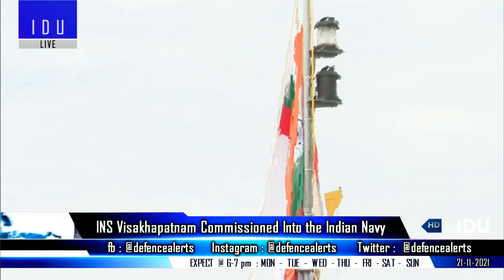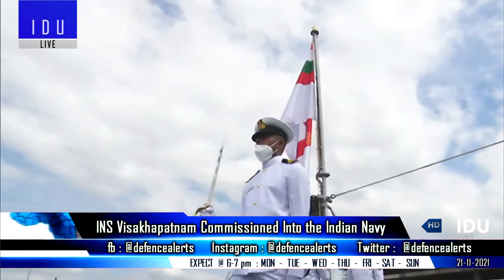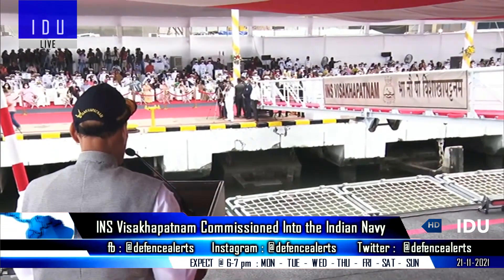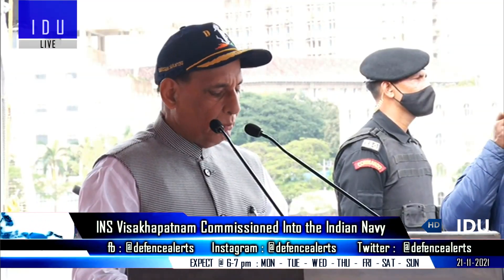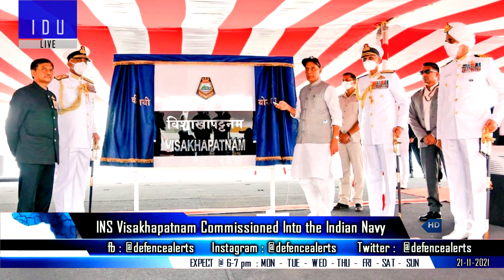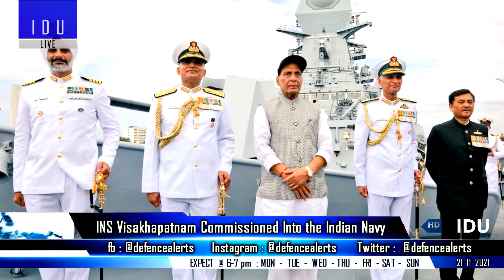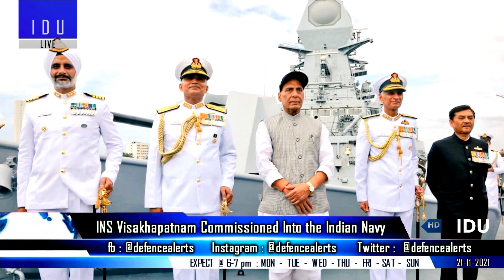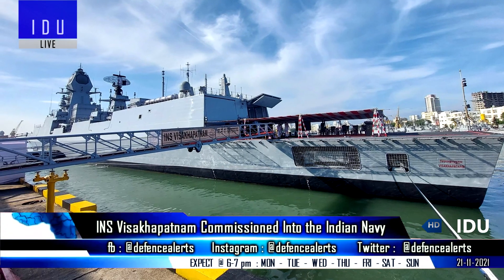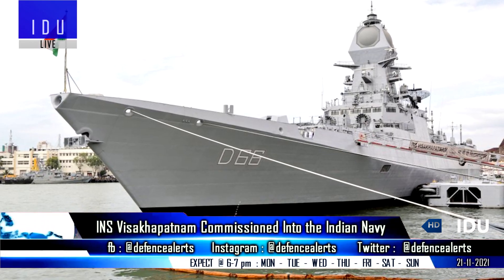The Indian Navy has commissioned the first Project 15B destroyer INS Visakhapatnam today, which has been designed indigenously and built with 75% level of indigenization. It measures 163 meters in length and 17 meters in breadth, and has a displacement of 7,400 tons, and can rightfully be regarded as one of the most potent warships to have been constructed in India.